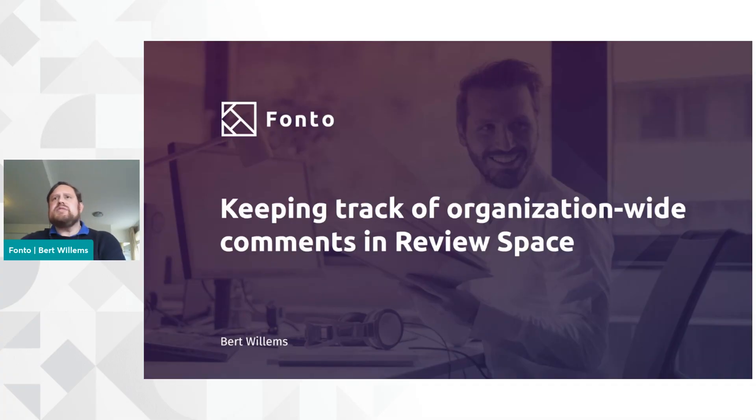Hello and welcome. My name is Brett Willems. I'm the CTO at FONTO. For those who don't know that name, FONTO is the technology that underpins Tridion DraftSpace and Tridion ReviewSpace. And today I'll be talking to you about keeping track of the organization-wide comments in ReviewSpace.